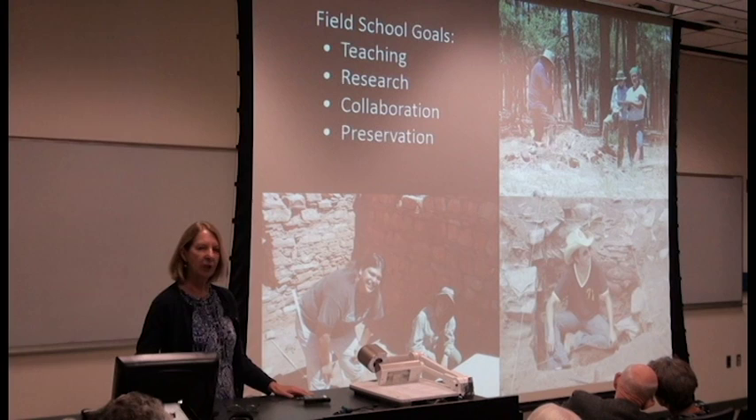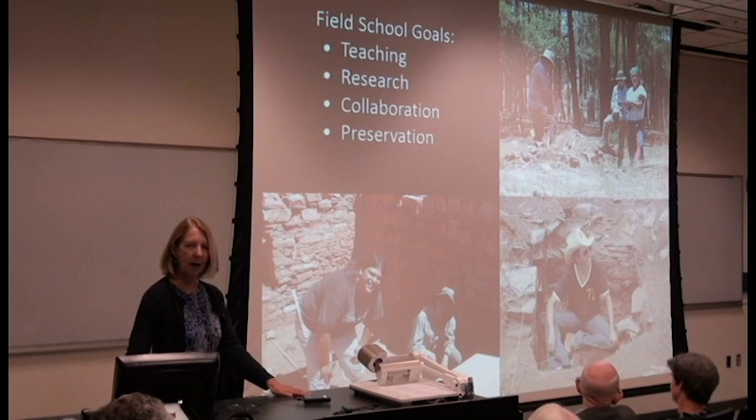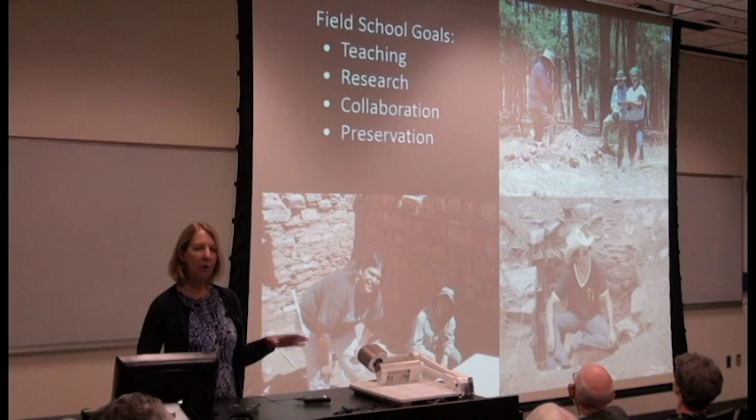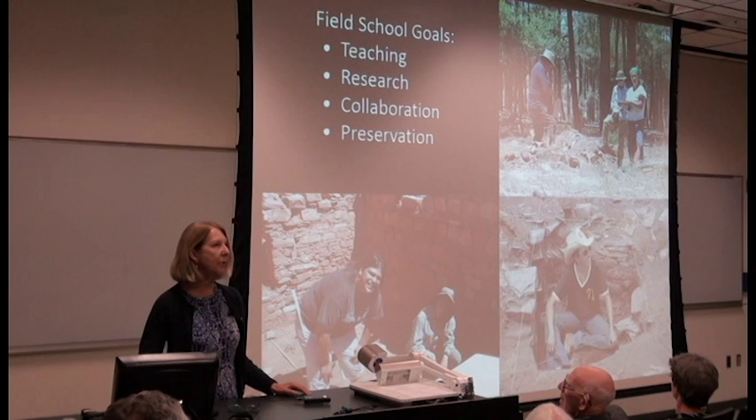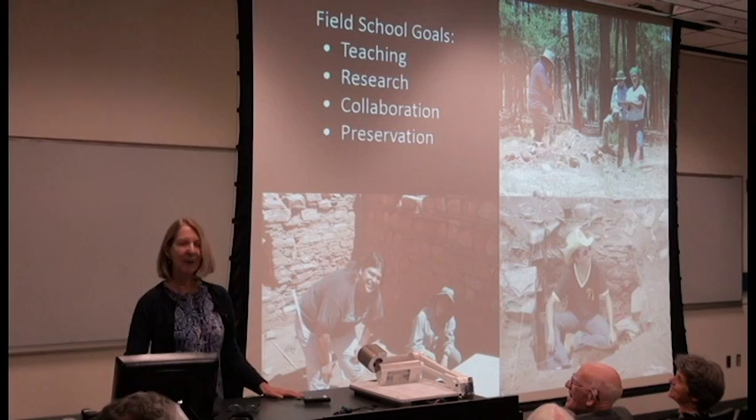The field school goals that we had were to do teaching, of course, research — different from previous field schools. Although I think we added a little bit more in terms of collaboration. Ours was focused more on the collaboration side and also on preservation. We didn't want to excavate huge numbers of rooms and have huge numbers of objects to curate, so we tried to dig a little bit slower.